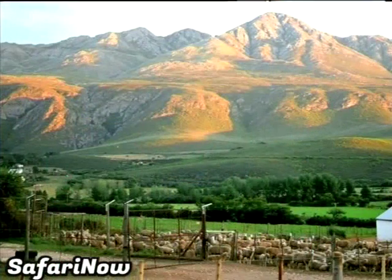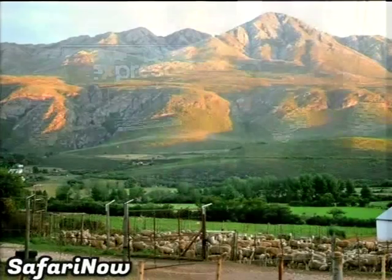This morning, we're here with Sharon and Yvonne from SafariNow to talk about what makes the Karoo such good value for money and, of course, a good value destination as well, and to explore some awesome options for those traveling on a budget.